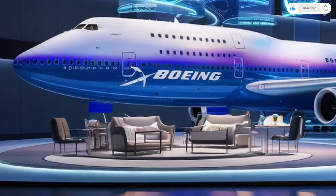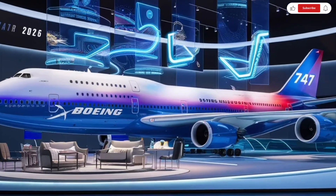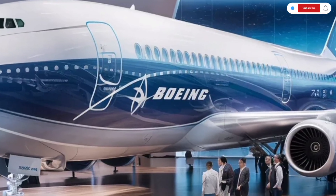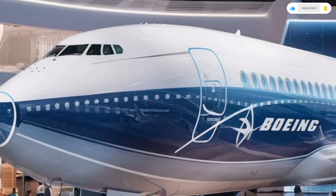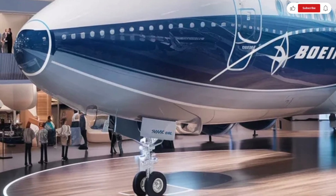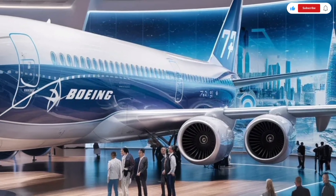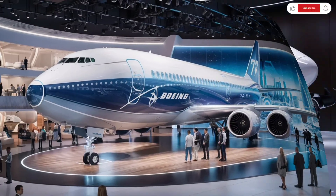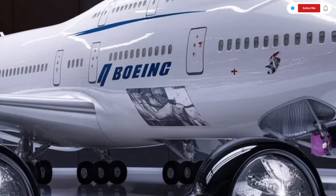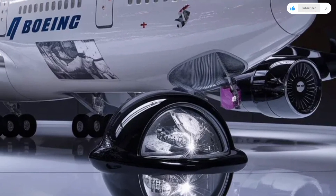First class takes this experience to an entirely different level. Some airlines may choose to include private suites with sliding doors, full-size beds, personal wardrobes, and dedicated mini lounges. The upper deck remains one of the most iconic features of the 747, and the 2026 model enhances it with improved isolation from engine noise, better airflow management, and more premium materials that create a quiet, luxurious environment. The galleys, restrooms, and crew areas have also been upgraded with more efficient layouts, improved lighting, and better ergonomics, all contributing to smoother service and greater comfort.